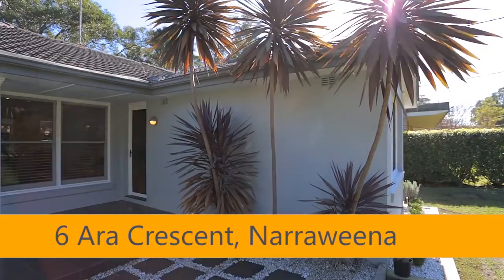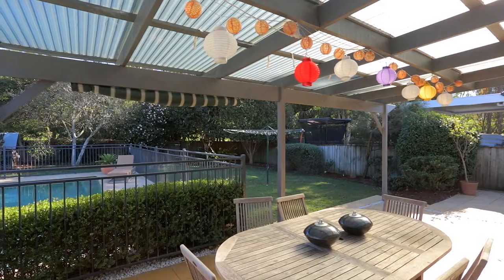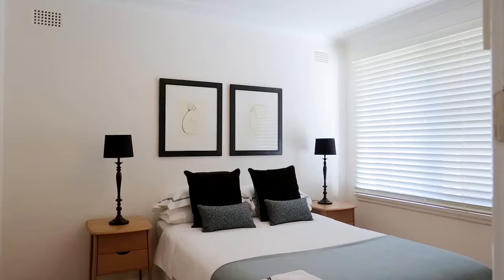My name is Peter Mosedale, welcome to 6R A Crescent Narra Weena. The home itself is a single level brick house built in 1965, situated on a near level block of land.